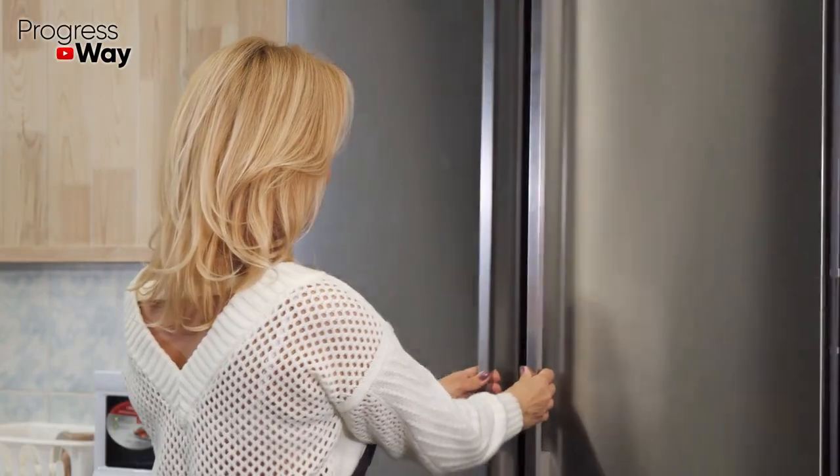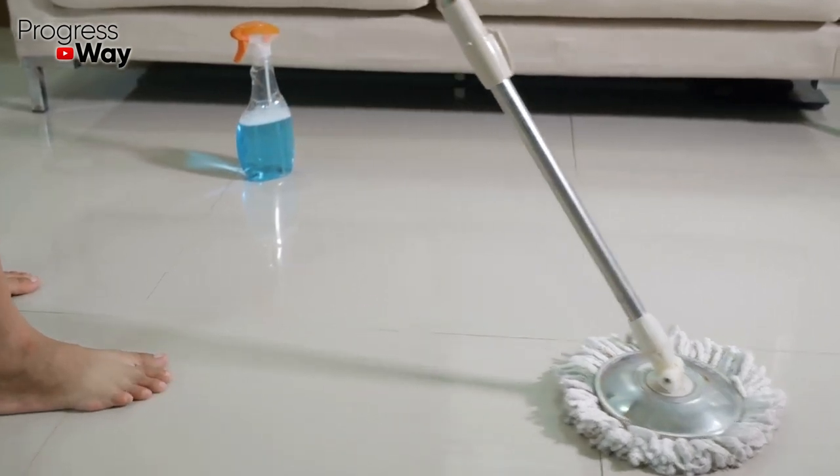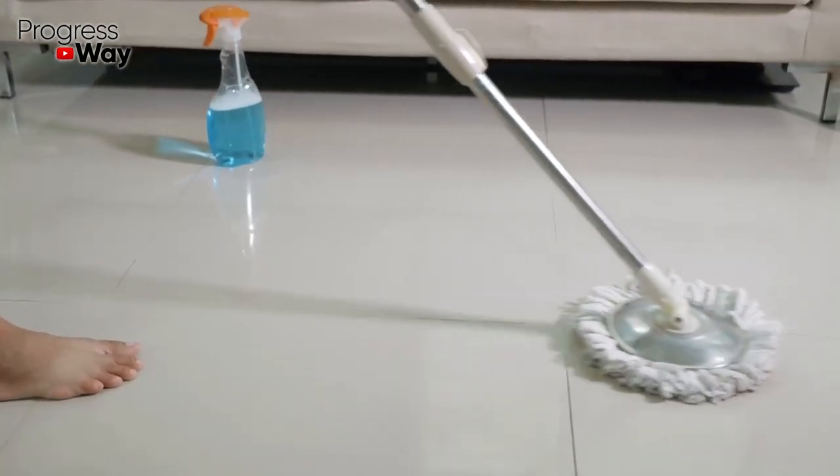When the ants leave your house, try to keep all the food in the refrigerator and clean the floor more often to prevent the appearance of a new colony.